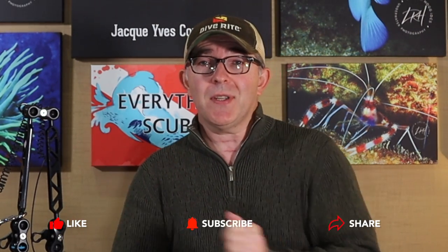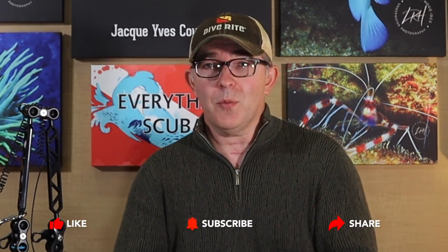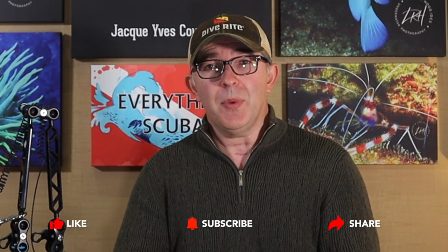Regardless of what type of camera you use underwater, I've seen divers with the world's cheapest camera system taking phenomenal pictures and video, and I've seen the most expensive camera systems with divers who take horrible pictures. What is the difference between those two people? We have to remember that we are scuba divers first — the photography comes second. On our next episode, we're going to talk about the tips, tricks, and techniques you should know to become a phenomenal underwater photographer. Click the link up above.